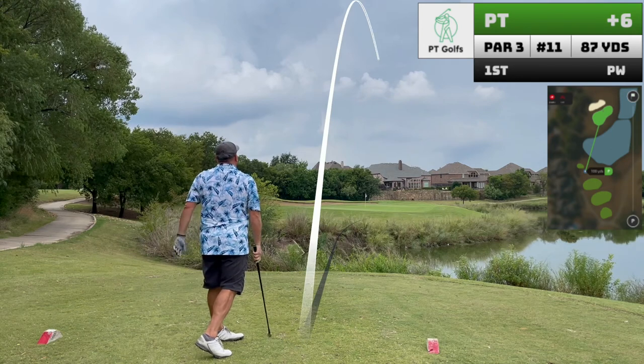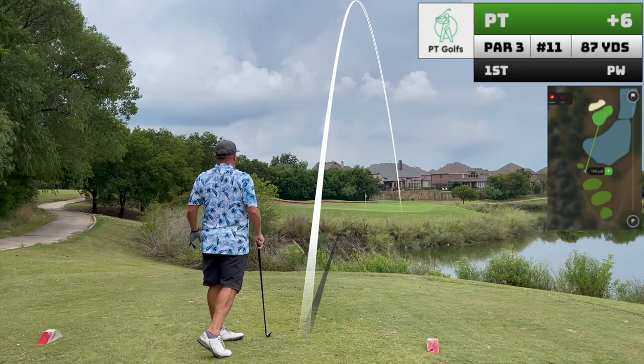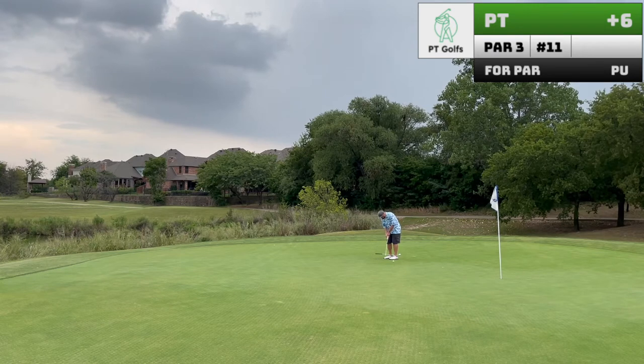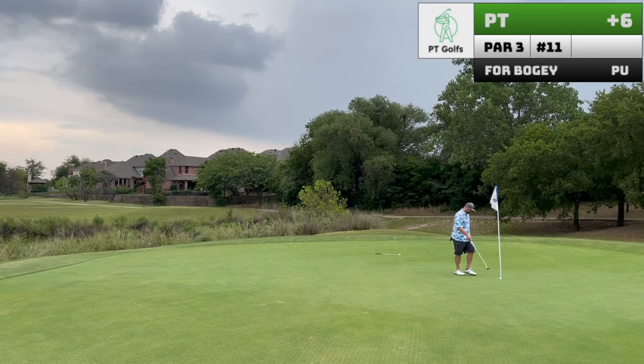Hole eleven should play pretty easy — just ignore that water. Hard to ignore that thunder, though. And hard to ignore my weak effort on the up. Another missed up and down opportunity, which if you're going to break 80, you've got to have several of those.